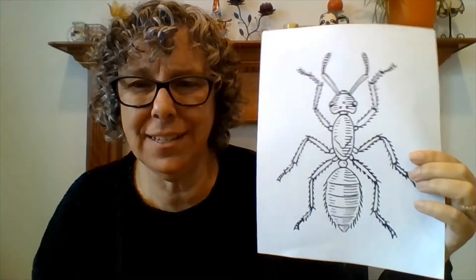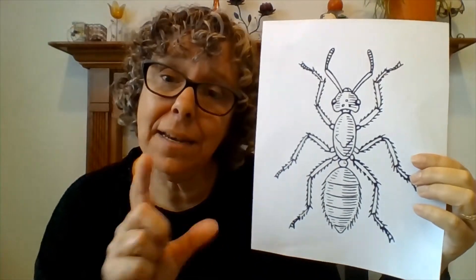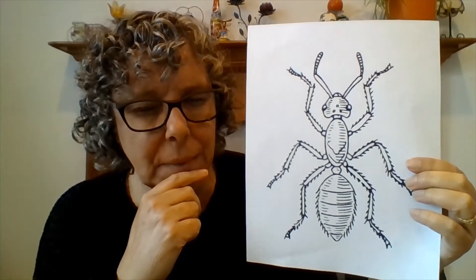Hi, welcome to story time. Let's talk about insects. What are insects? How do I know what they look like? Well, let's talk about it. This is the basic shape of an insect. They tend to be small — some of them can be big, but usually they're pretty small.